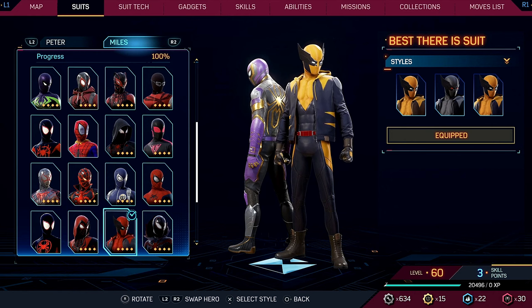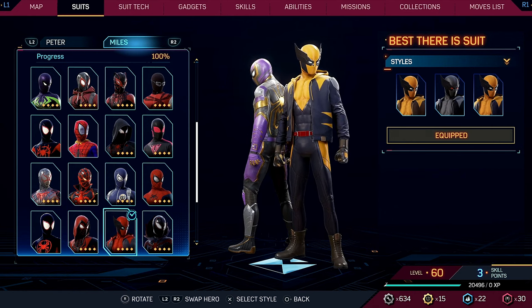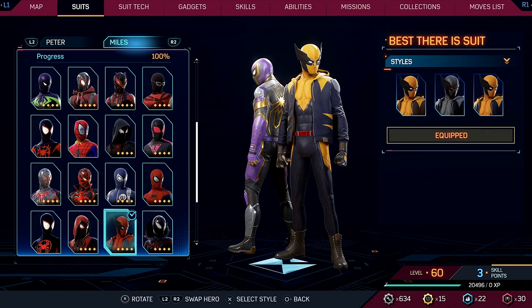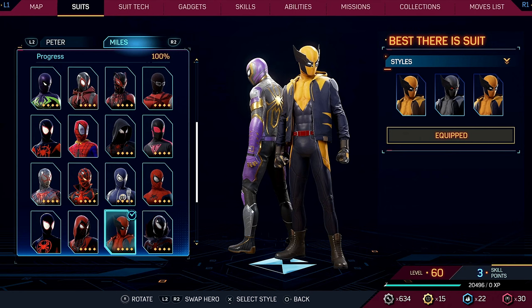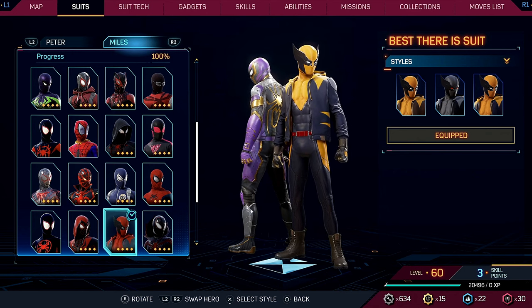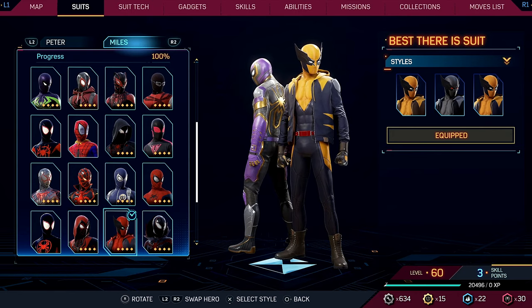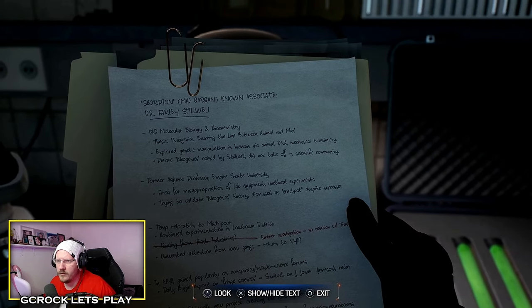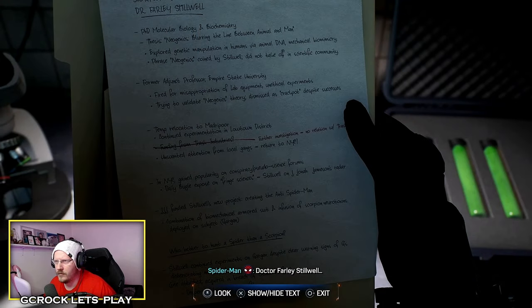I'm going to go through a few movie easter eggs and references now, starting with another two for one for this Wolverine easter egg. One of Miles' suits, called The Best There Is, looks very much like Wolverine. The suit's name is a reference to the popular Wolverine quote: 'I'm the best there is at what I do, but what I do isn't very nice.' The suit looks nearly identical to the yellow spandex suit popularized in the X-Men animated series. During a main story mission called Bad Guys on the Block, you inspect a clipboard referencing the fictional island Madripoor — commonly known as the city where Wolverine spends most of his time — and Trask Industries, a company that creates the Sentinels, an iconic foe of the X-Men.